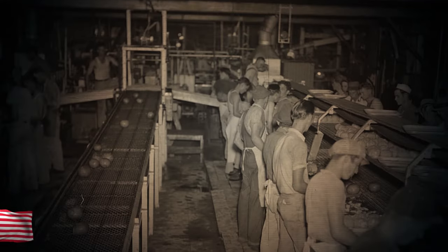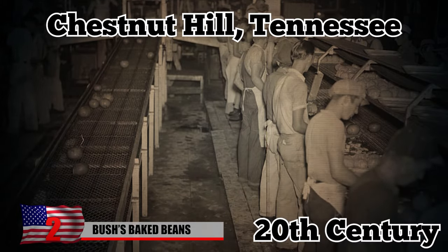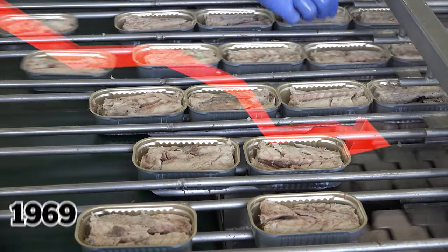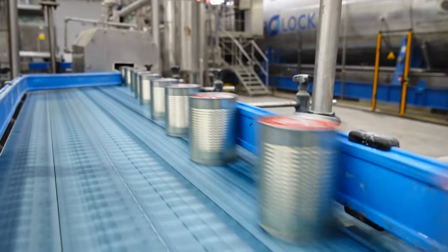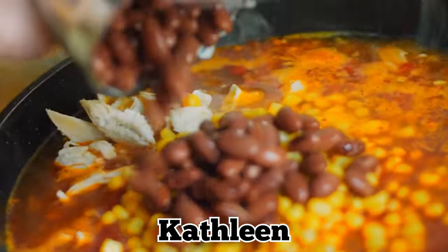The family-owned Bush Brothers & Company started out as a cannery in Chestnut Hill, Tennessee, during the early 20th century. When overproduction and low prices caused struggles for the canning industry in 1969, the company looked for other ways to diversify its income. Using a recipe created by the founder's daughter-in-law Kathleen, they started manufacturing baked beans.